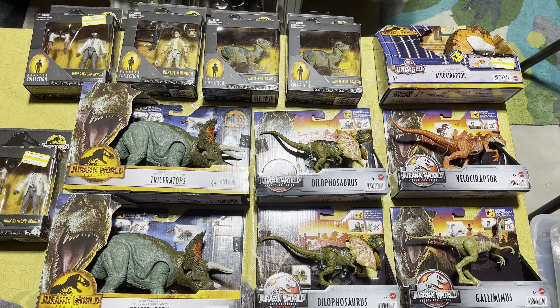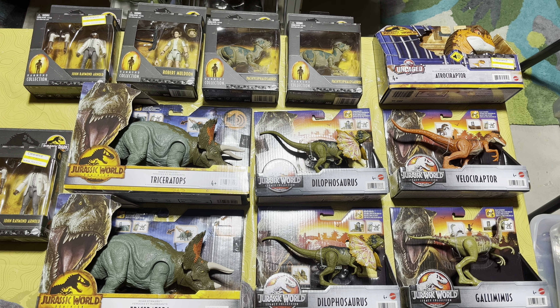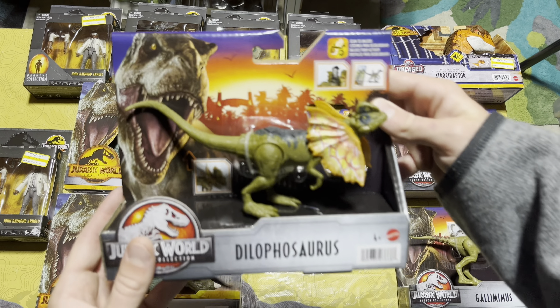The awesome part is I finally found this wave of the Legacy Collection dinosaurs. I had already found the Gallimimus in the wild about seven months ago, but I had never seen the Dilophosaurus or the Velociraptor. I actually paid someone on Facebook $50 for those two, which I obviously regret now — but I can't change the past. When I found them on the shelf I went ahead and picked them all up because I knew how hard they were to find.